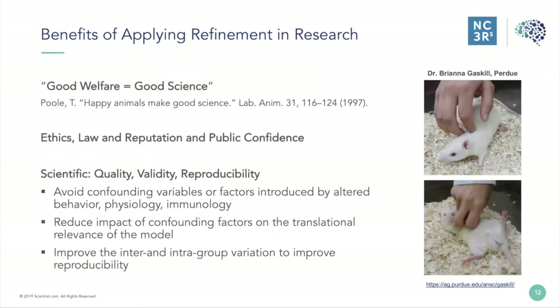This paper from Trevor Paul in 1997, Happy Animals Make Good Science, defines animal welfare as how an animal is coping with the conditions in which it lives. An animal is in a good state of welfare if, as indicated by scientific evidence, it is healthy, comfortable, well nourished, safe, able to express innate behaviours, and is not suffering from unpleasant states such as pain, fear or distress. Ethics, law, reputation, and public confidence are all benefits of applying refinement in research.